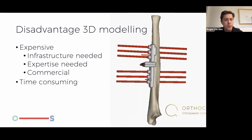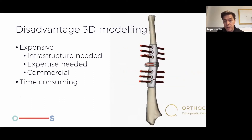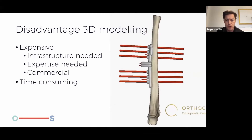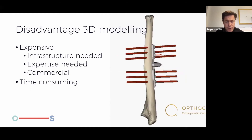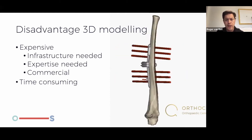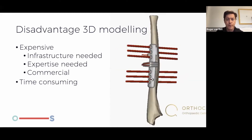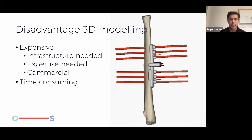There are some disadvantages of 3D modeling — it's expensive, you need an infrastructure, and even if you have one, you need expertise. Most of us will need to use a commercial company to do this. Despite the fact that it helps during surgery, it's quite time consuming — you really have to sit down with the engineer, look at the pathology, and figure out where the malformation is. We also did some work with augmented reality a few years ago, and I think this might become part of the future.